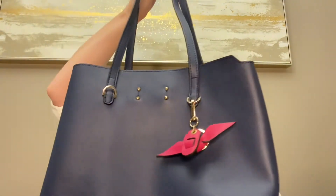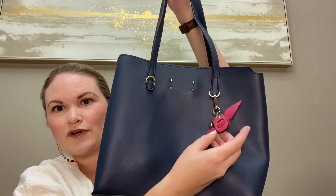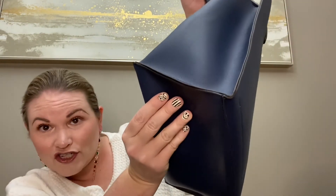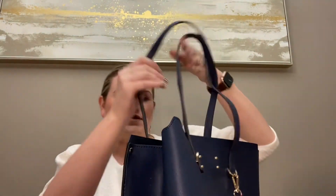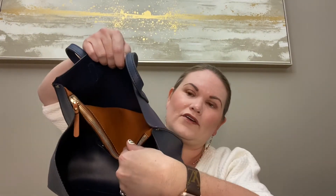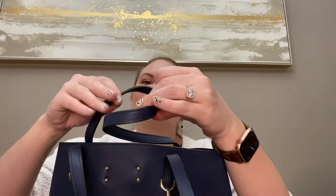The second one is a Nanette Lepore — kind of a navy blue tote, more on the smaller side. And it has this really pretty red bag charm that can be removed and used as a keychain. This one appears to be in very good shape as well, maybe just some slight wear on the corners and a little bit of scuffing, but that might come out once I get a chance to wipe it down.